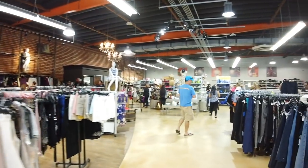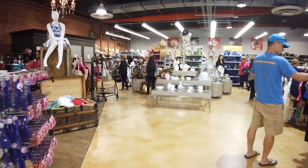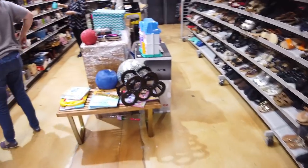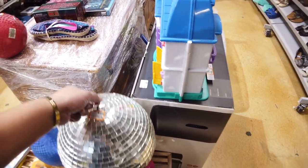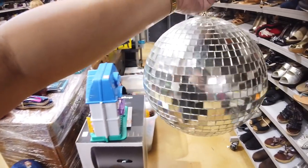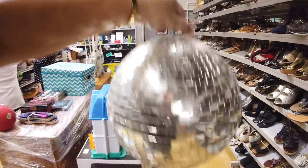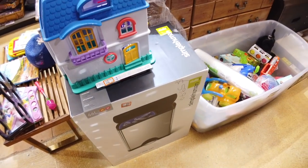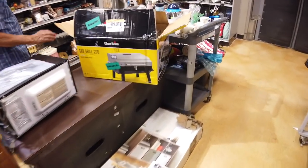We're inside the store now. Oh my gosh, there's a little dog! How cute. I ran to the back and something caught my eye — it is this disco ball, $5.99. I think I'm sold on it. There's also this Simple Human trash can, 60 bucks. Not too shabby. Let's see what else we got here.